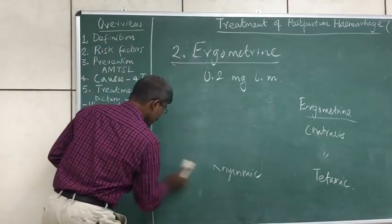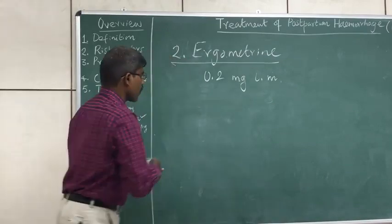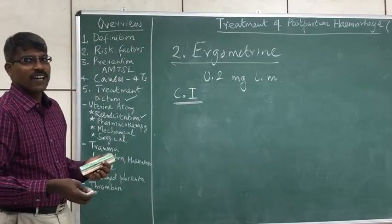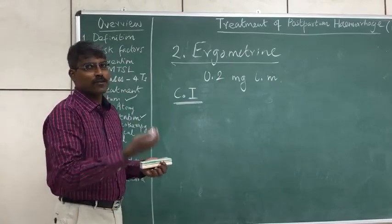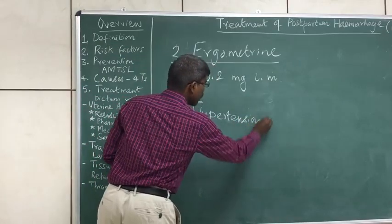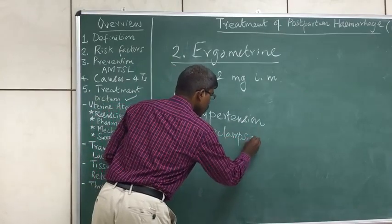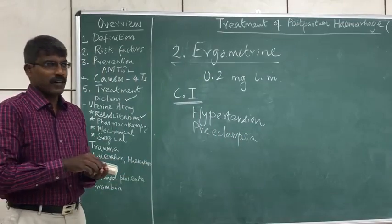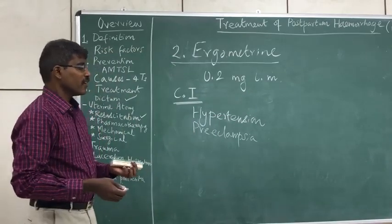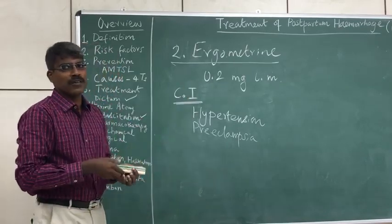There are two important contraindications for ergometrin. Ergometrin is an alpha agonist and a dopamine agonist that increases blood pressure, so the most important contraindication is hypertension. Patients with preeclampsia should also not receive ergometrin. The dose of 0.2 mg intramuscularly has an action lasting around 25 to 40 minutes, and a maximum of 4 doses can be given.